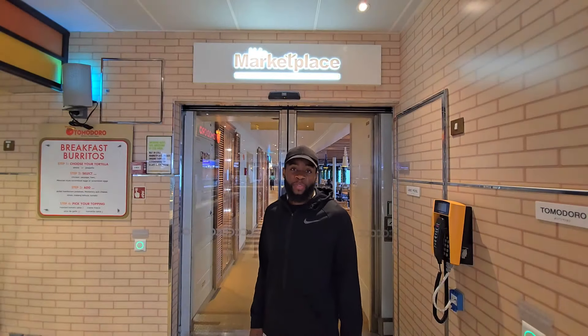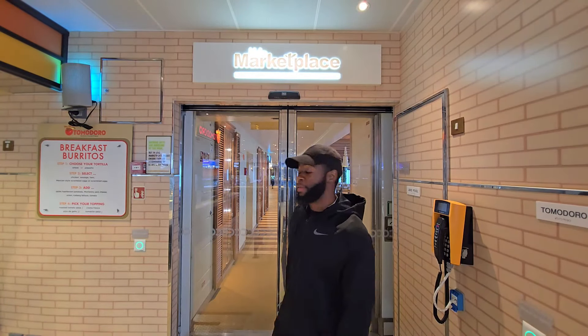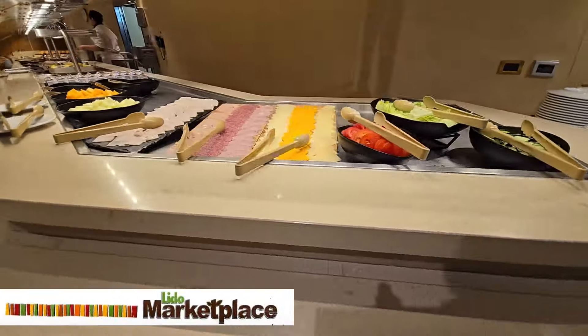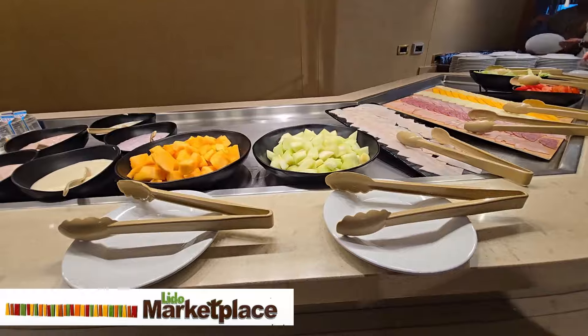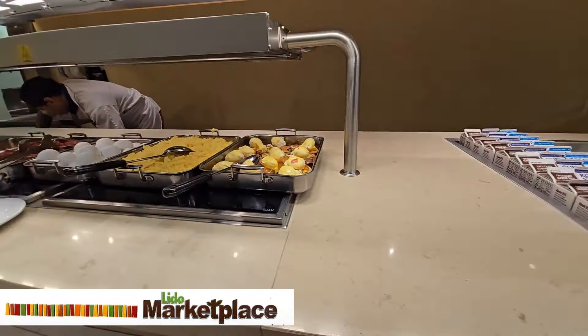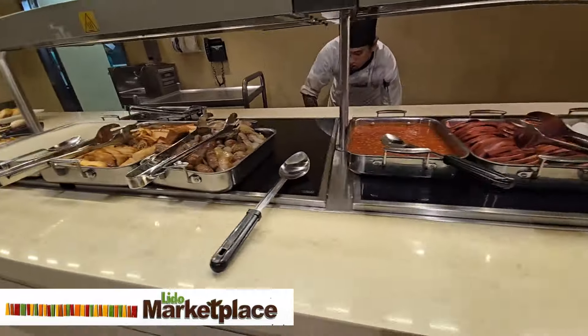Let's start off with everyone's favorite, the Lido Marketplace. The Lido Marketplace is where you'll find the ship's buffet option. It serves a full buffet for breakfast, lunch, and dinner every day. There's no way around it — the ship's buffet is always busy.